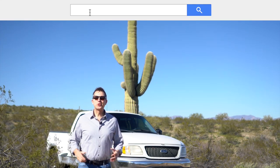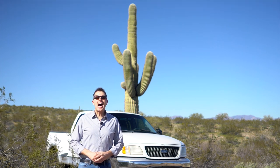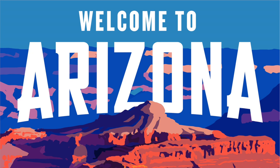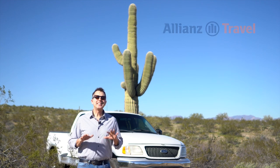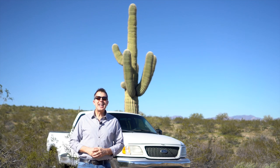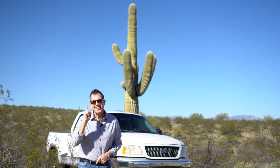Hi, I'm Mike of Mike's Road Trip here in the desert southwest. On this episode, I feature my 10 favorite Arizona national parks and monuments, brought to you by Allianz Travel. Many of these national treasures here in Arizona reflect the native cultures and unique cacti. So come along with me and let me show you around.